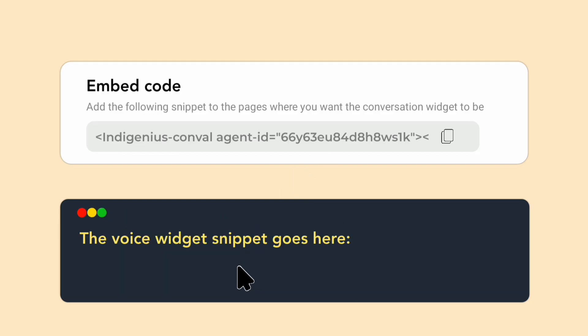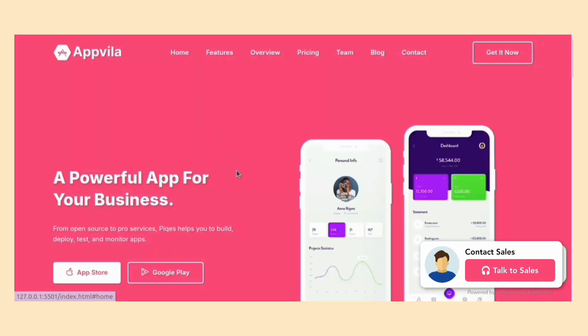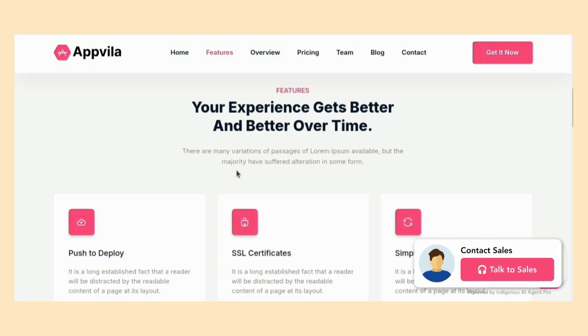Simply paste the code into your website. In seconds, transform your digital customer experience with a secure, seamless voice interaction. Watch as many customers are greeted by a natural, engaging voice that elevates their journey.